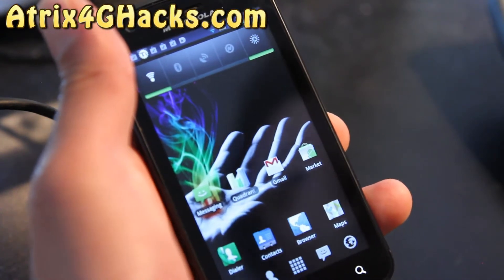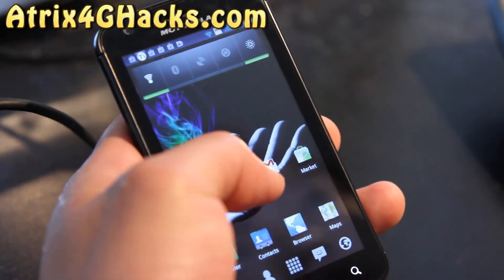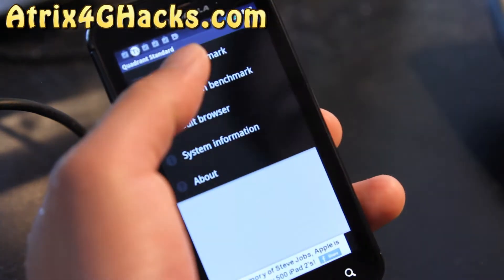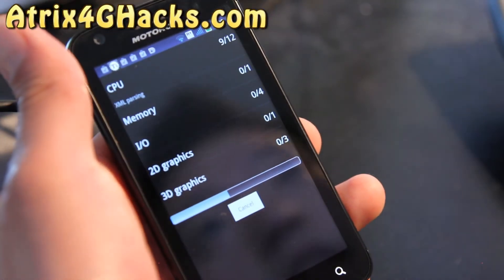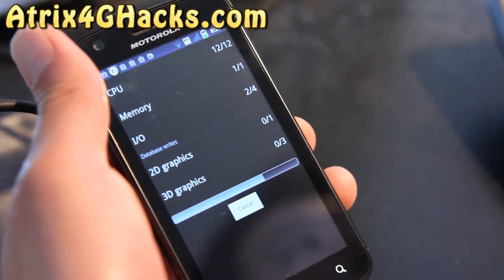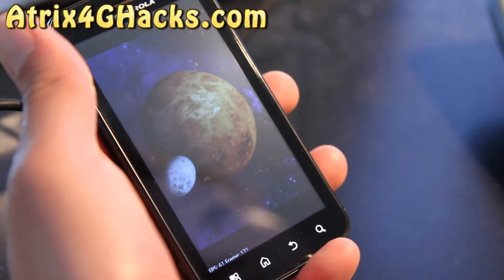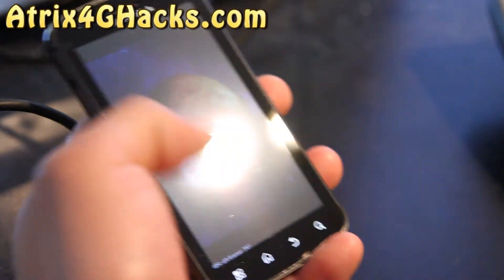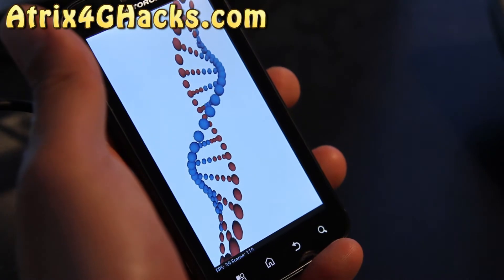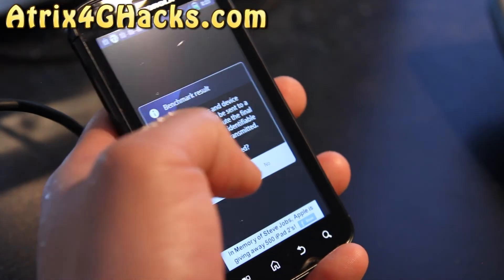I can already notice when I'm downloading apps it saves a lot quicker. Let me do a real quick test for you on Quadrants — this is really making things a lot faster. It's almost done. You can see the frame rate is going above 60 frames per second. I think that's a lot better than stock, and the EXT4 file system definitely makes things faster.